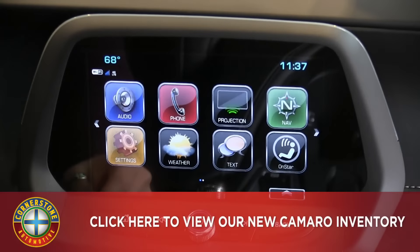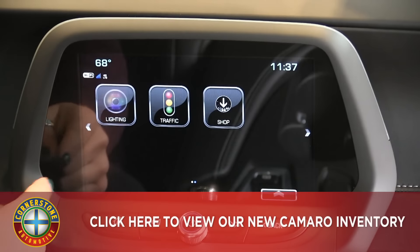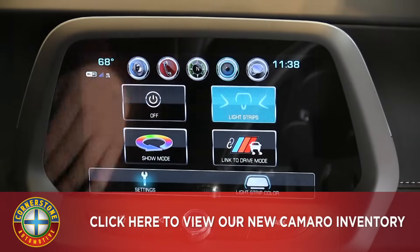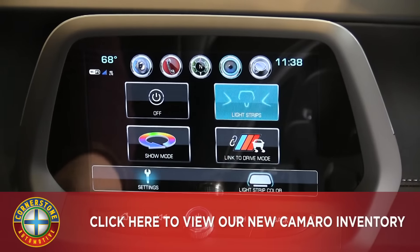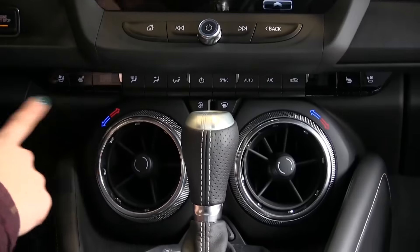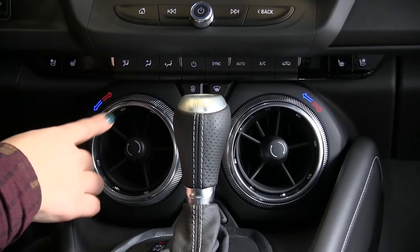On the MyLink screen you can access weather and connect your phone. The projection app is for Apple CarPlay and Android Auto. We also have the navigation button. On the next page we have your ambient lighting — the light strips button turns on the ambient lighting around the vehicle, the show mode rotates through all 24 colors, and there's a link to your drive mode. Below that are buttons for the radio, climate controls, and heated and ventilated seats. The climate control temperature is integrated into the fan.